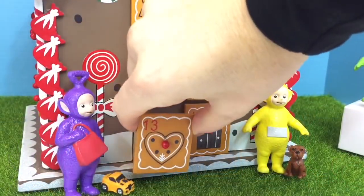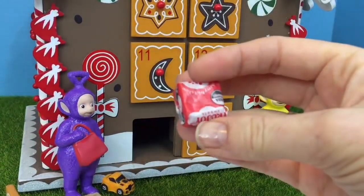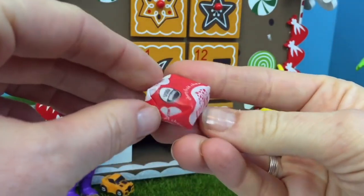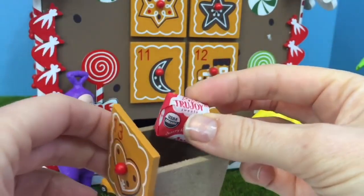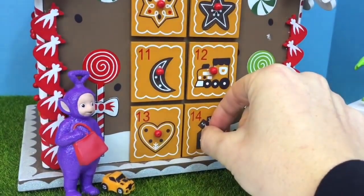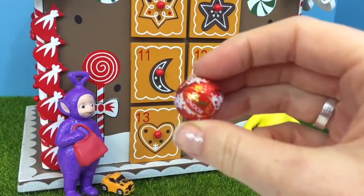Number 13 has a heart on it and we have an organic fruit chew — cherry fruit, no artificial colors or flavors. That's wonderful. I think all of our candies should have just natural flavors and colors. On to number 14 — and guess what? It's another Lindor chocolate ball.